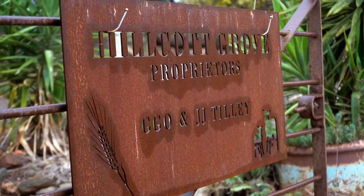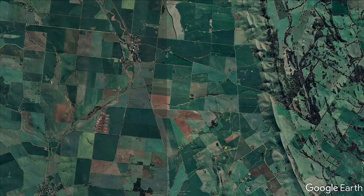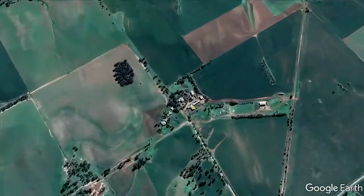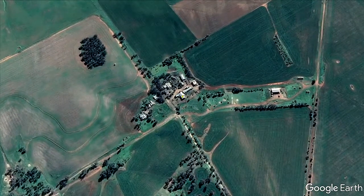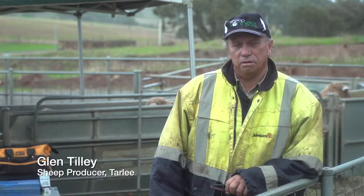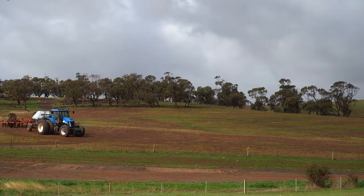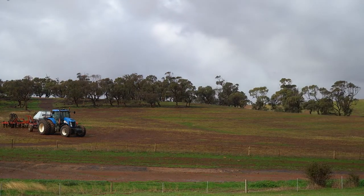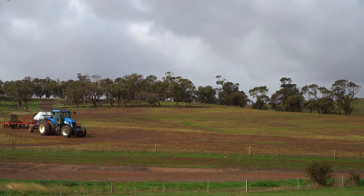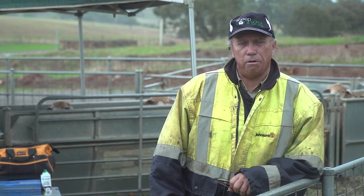Our property here at Hillcroft Grove is 780 hectares, approximately 10 kilometres south east of Tally. We have quite an area of hills grazing which is ideal for our sheep enterprise. There's about 400 hectares that is arable for cropping — about 80 hectares of feed and hay and 80 hectares of grain — and the balance is sown by people who are leasing our property.